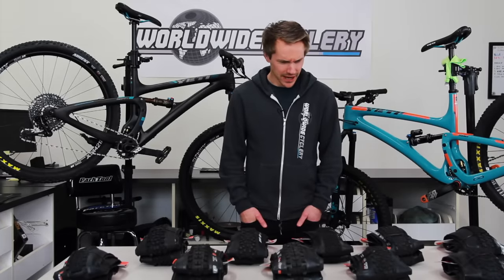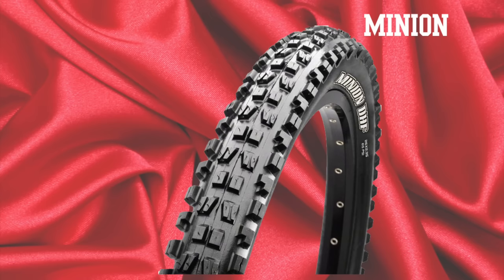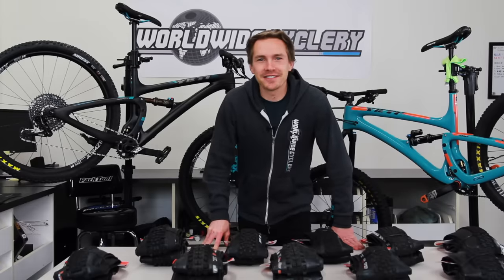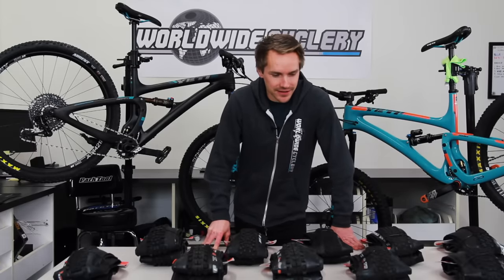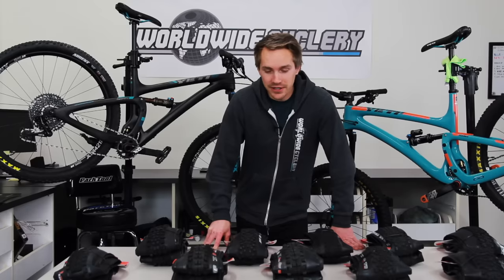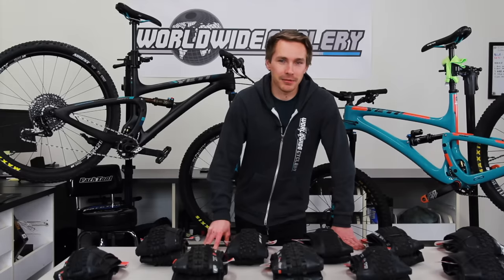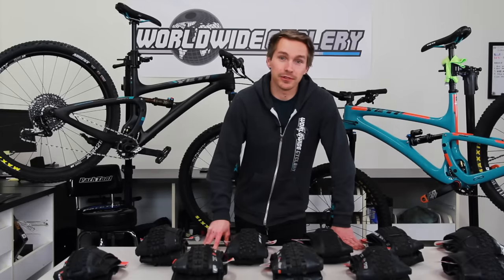Look at all this rubber and it's even knobbed for my pleasure. What's up guys? Jeff from World Wide Cyclery. This is going to be a quick video — nothing too complicated on tires, but hopefully to just demystify all of these crazy amount of options when it comes to mountain bike tires, and let alone just one brand, which I think is probably the biggest name in mountain bike tires, which is Maxxis.